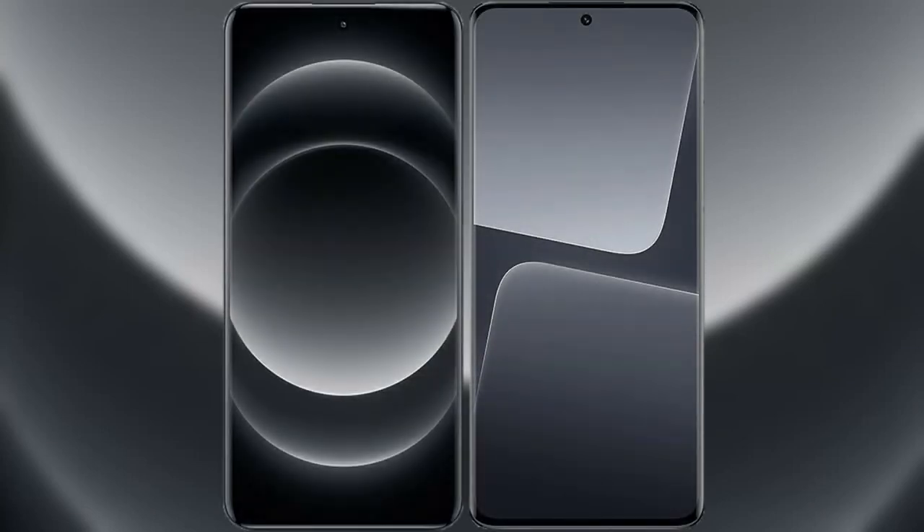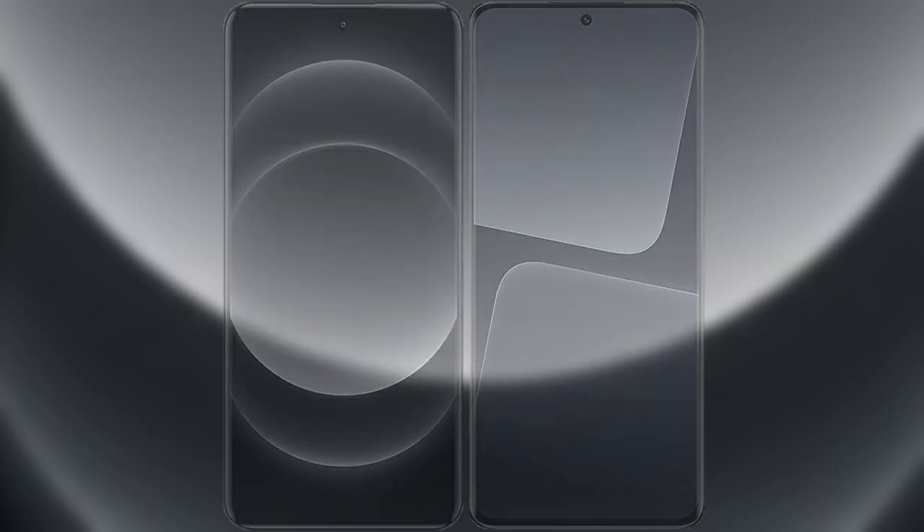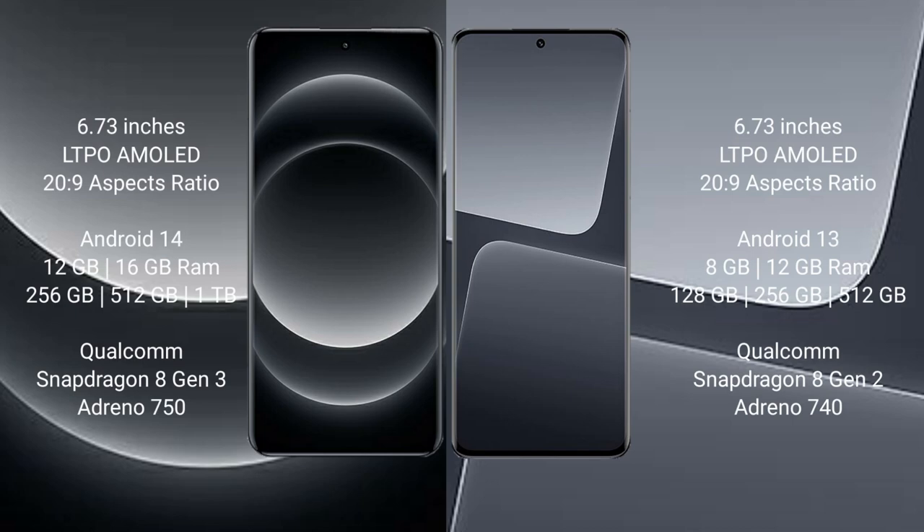I will compare the new Xiaomi 14 Ultra with Xiaomi 13 Pro. Xiaomi 14 Ultra comes with a 6.73 inch LTPO AMOLED display. Xiaomi 13 Pro also comes with a 6.73 inch LTPO AMOLED display.